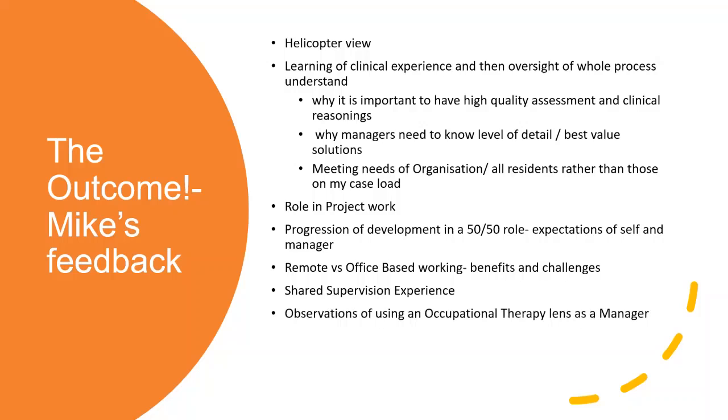Seeing the importance of those core OT skills through a manager's lens was really good - to see how those theories, attitudes and approaches go throughout the organisation was really beneficial as well.